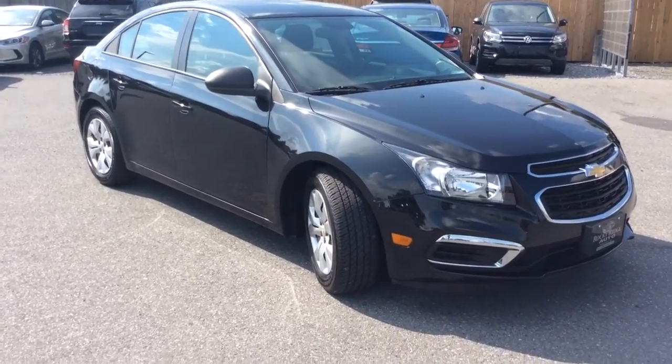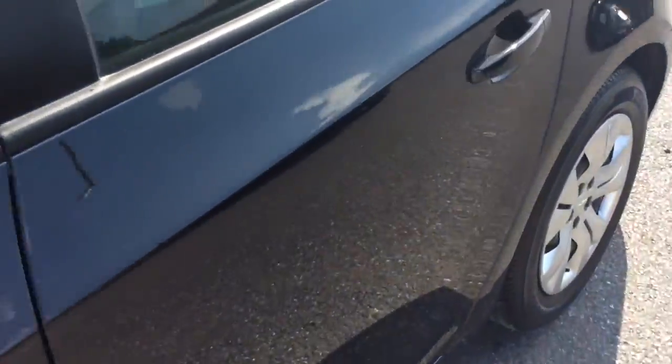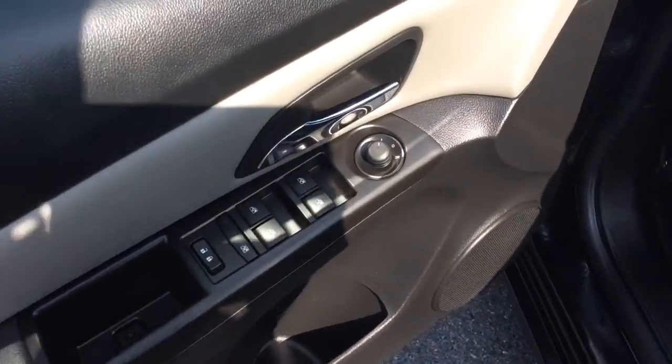Today I'm going to share this 2016 Cruze Limited sedan — really sharp car. It comes in black metallic. The car only has 5,000 miles on it. It comes with power windows, power locks, and power mirrors.